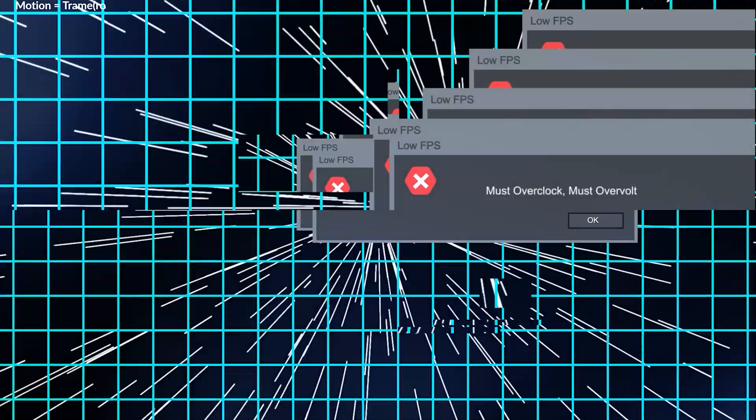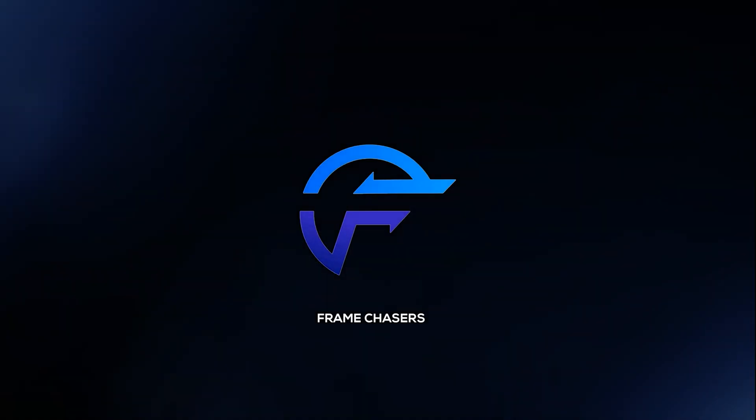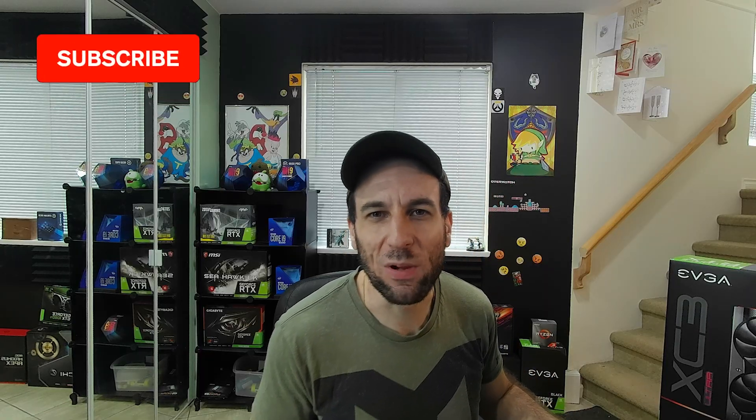I got one. Hey guys, welcome to Frame Chasers.